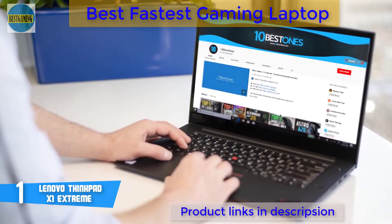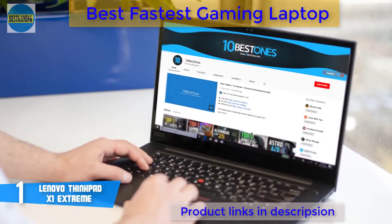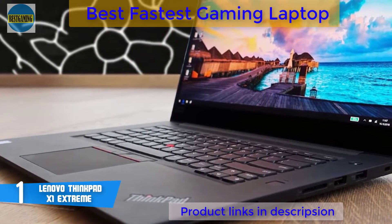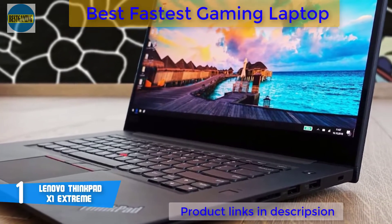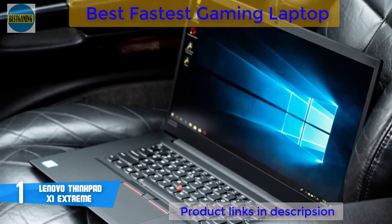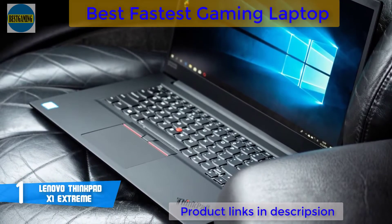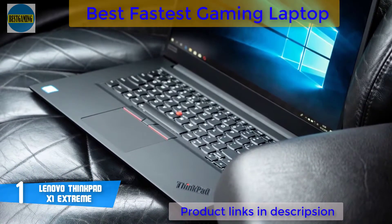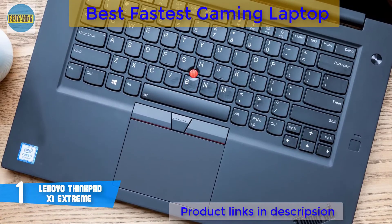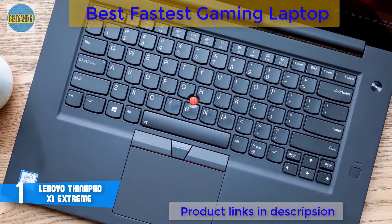ThinkPad has a reliably fantastic keyboard that ranks near the top of the chain, thanks in large part to its 1.7mm of key travel. Now let's talk about performance. The X1 Extreme lives up to its name — this laptop is blazingly fast. The model we're reviewing is armed with an 8th generation i7 processor, 16GB RAM, and 512GB SSD, which is good enough for any kind of business job. Moreover, the NVIDIA GeForce GTX 1050 Ti makes the experience more enjoyable and qualifies this laptop as gaming-capable. If you're looking for a high-end option that looks as good as it performs, the X1 Extreme is your best pick.